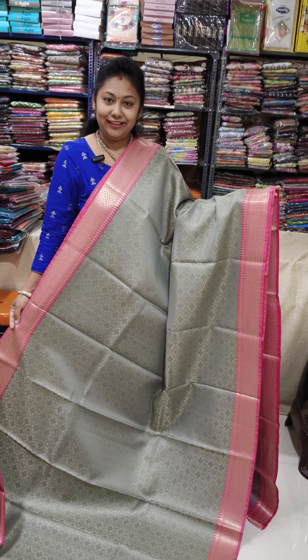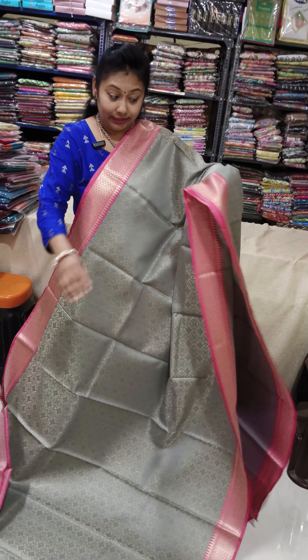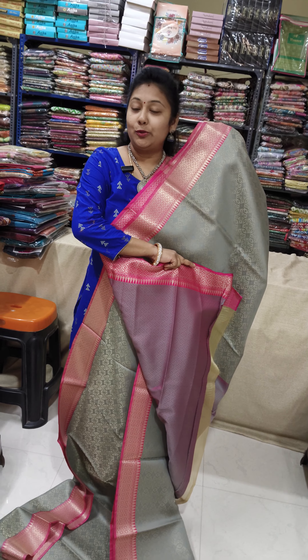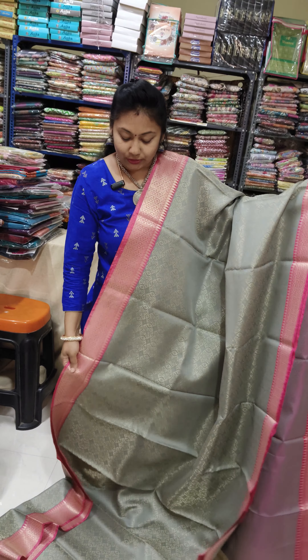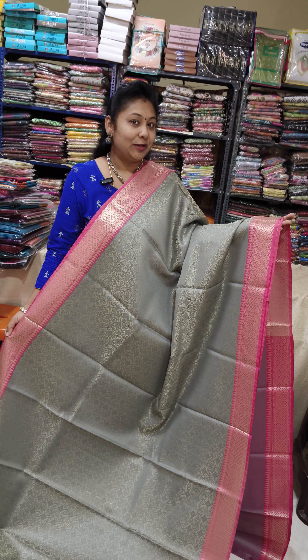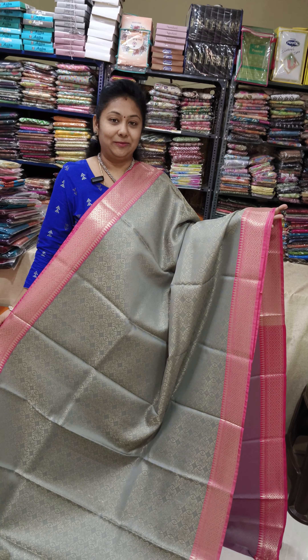Wow, grey and super pink! This is a thin border type, pattern is very different, and a very elegant color combination. Super blue with complete super brocade blouse. We have all these wow colors, just only 850 in South India with free shipping.